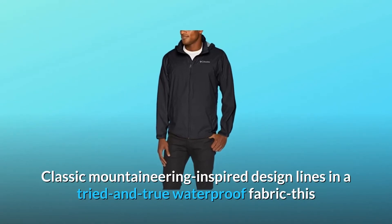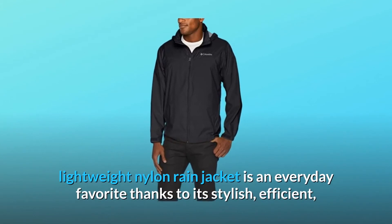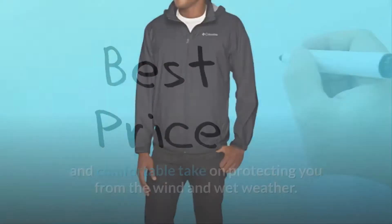Classic mountaineering inspired design lines in a tried and true waterproof fabric, this lightweight nylon rain jacket is an everyday favorite thanks to its stylish, efficient, and comfortable take on protecting you from the wind and wet weather.